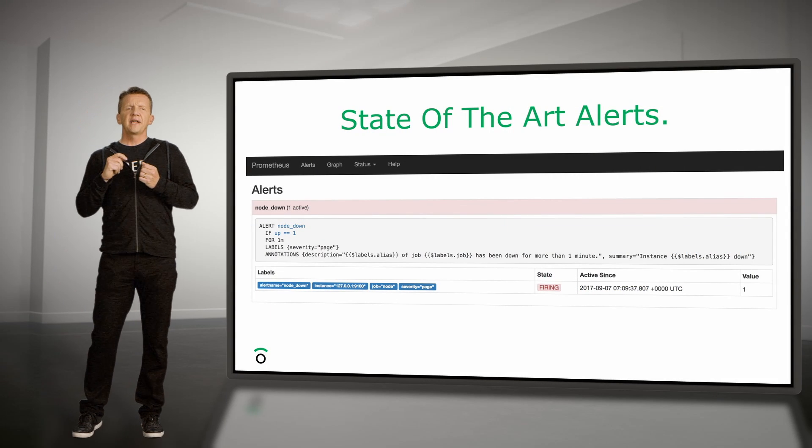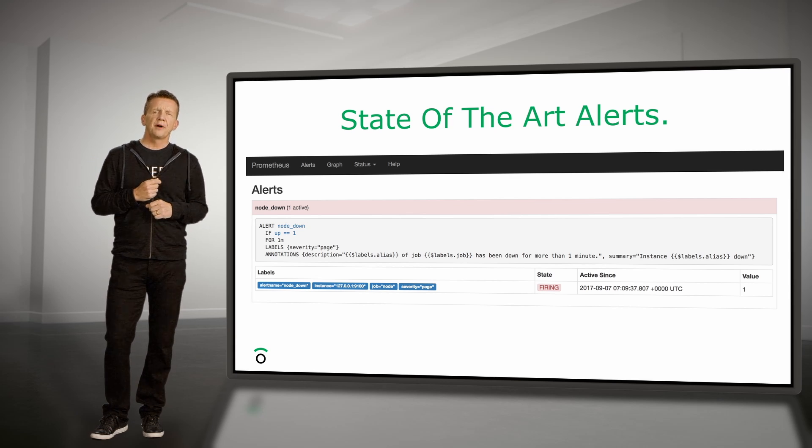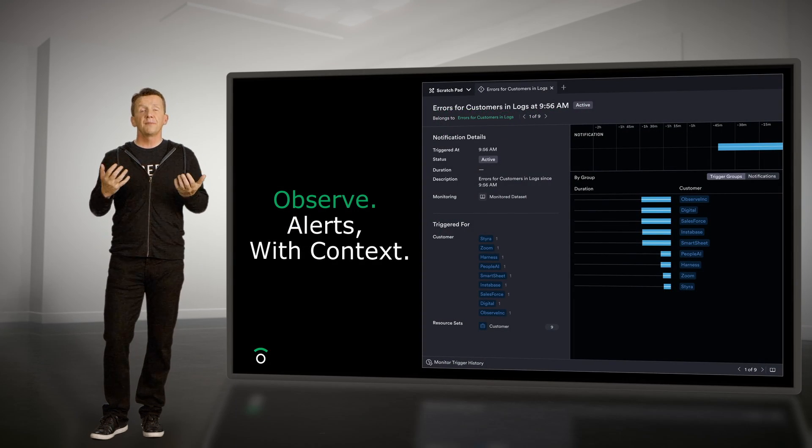Let's turn our attention to alerts. Alerts aren't new in concept, but it's amazing how unwieldy they are to deal with, even today. Too many inboxes are filled with too many alerts that contain too little information. As systems become more complex, something has to change. Like metrics, Observe's implementation is a game changer. Our alerts feature relevant contextual information, so the user knows exactly where to start their investigation.